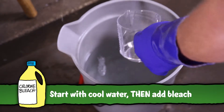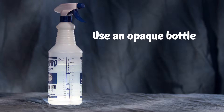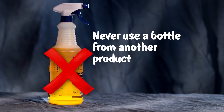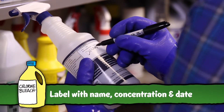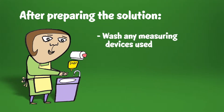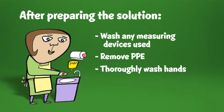Do not use more than the recommended amount of chlorine bleach. After the solution is prepared, trained staff should select an opaque storage bottle and never use a bottle that was previously used to contain a different product. Clearly label the dispenser bottle with the name of the product, its concentration, and the date of preparation. Finally, clean up the preparation area by washing any measuring devices used, removing PPE and disposing of gloves, and thoroughly washing your hands.